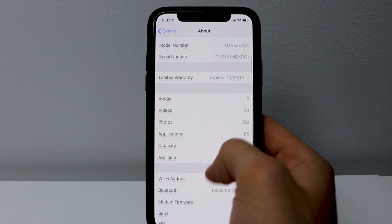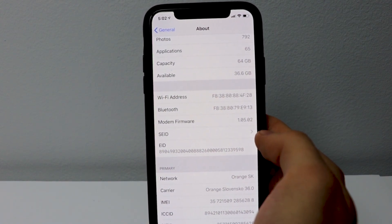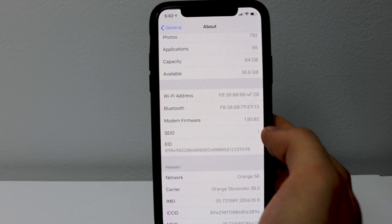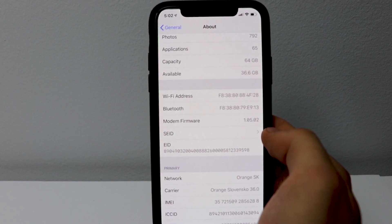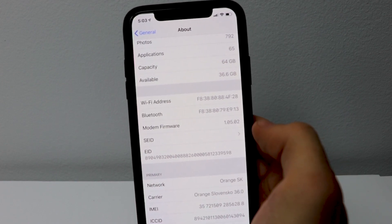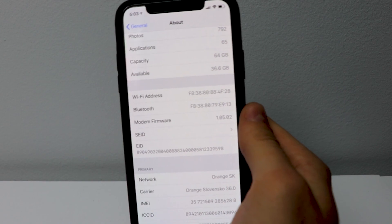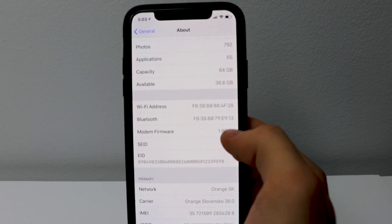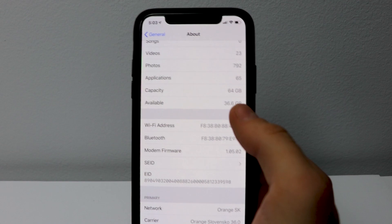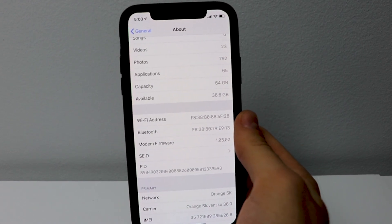If we go back into the About section, we can check the modem firmware, and we can see it's been updated from 1.05.01 to 1.05.02. This should help with any connectivity issues you might have been having. I haven't had any issues recently with Wi-Fi or Bluetooth, but if you did have issues, they should be fixed now.